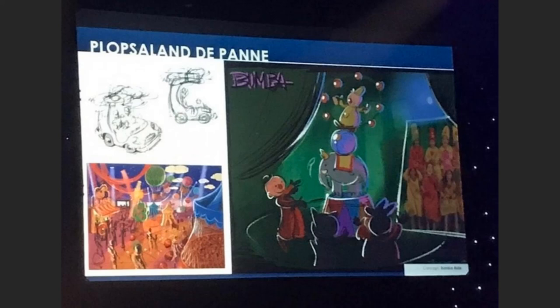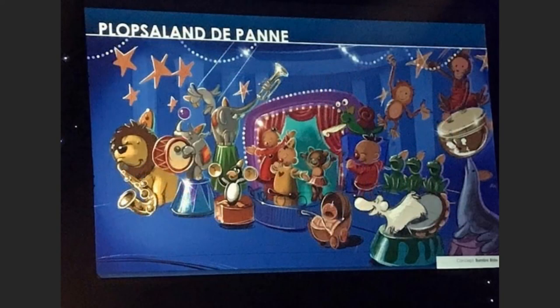Moving into number two on your screen now, looking at that concept image you can see it's got a sort of design feel with massive theming. You can see a bit of the track as well, which pretty much confirms this is going to be a trackless dart ride.